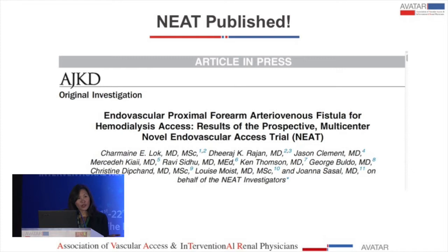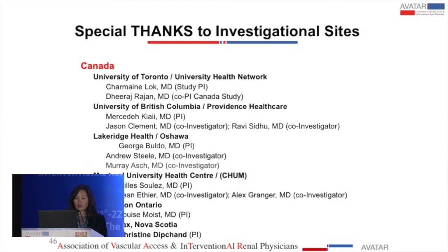The study has finally been published and is available online at AJKD. It was a very long work in progress and we are very proud of this publication. Special thanks go to the investigators in Canada at the University of Toronto, British Columbia, Lake Ridge Health, Montreal, University Health London Ontario, and Halifax, as well as sites in New Zealand and Australia.